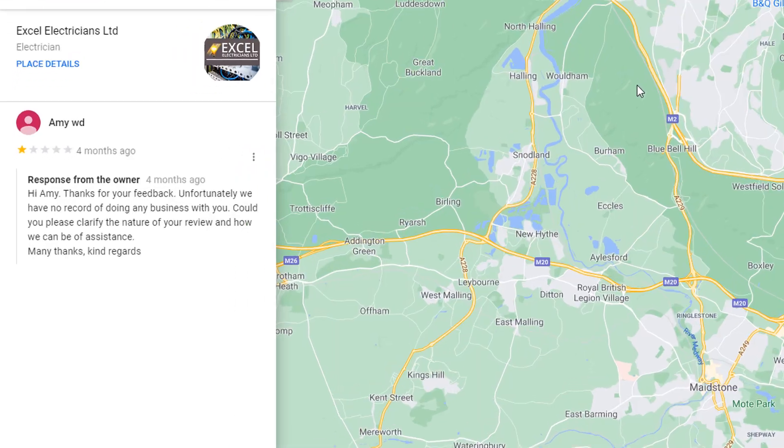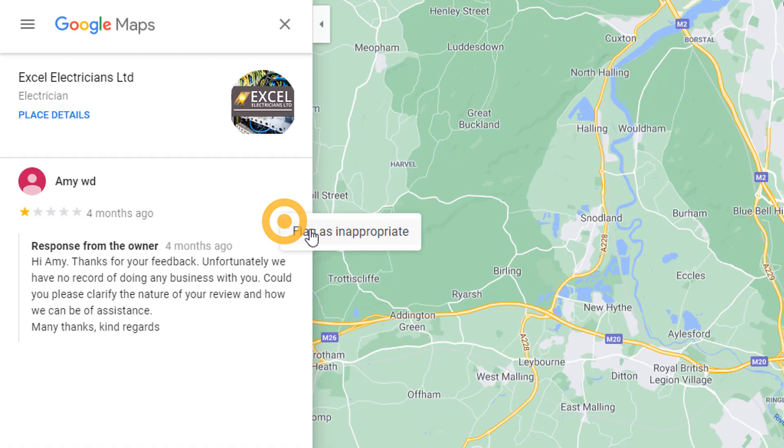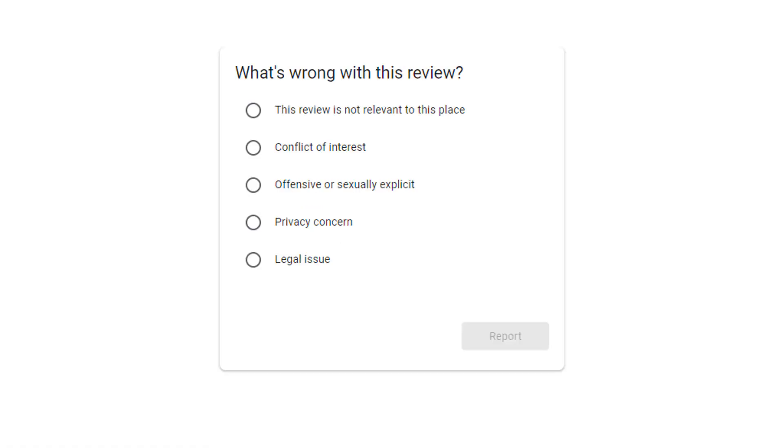The best way to handle this is to: A) respond to the review — remember, potential customers will read reviews including your answers, so be as professional as possible even when you respond to a fake review — and B) flag the review as inappropriate, hoping Google will do something about it. Reviews are notoriously difficult to get removed.